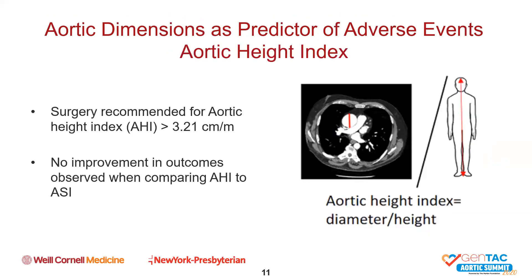Aortic height index is another proposed measurement. Height is relatively not manipulated by body surface area or weight. Surgery in patients with an aortic height index of greater than 3.21 centimeters per meter is recommended. However, there were no improvements in outcomes for this index when compared to the aortic size index, which compares patients' diameters to body surface area, and so this one never caught on either.